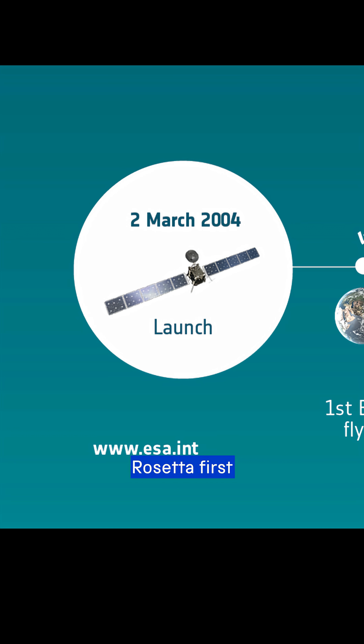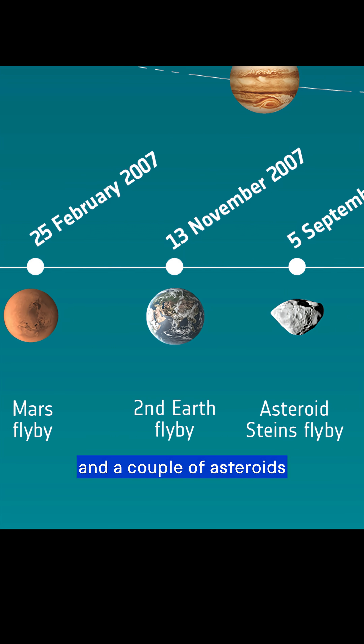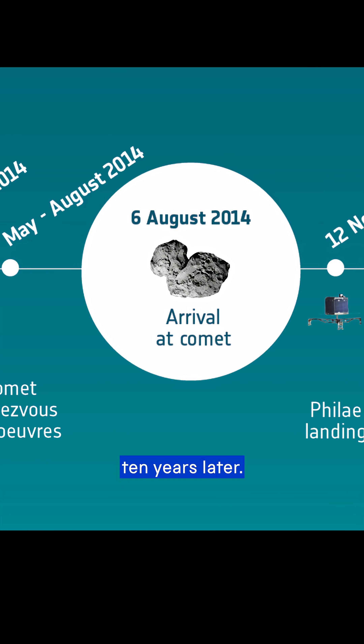Launching in March 2004, Rosetta first took several years to do flybys of Earth, Mars, and a couple of asteroids, and in doing so travelled 6.4 billion kilometres by the time it reached 67P, 10 years later.